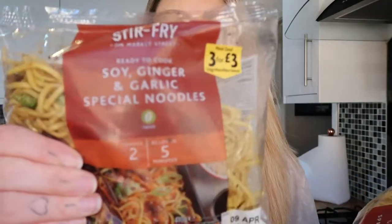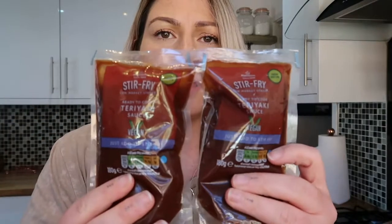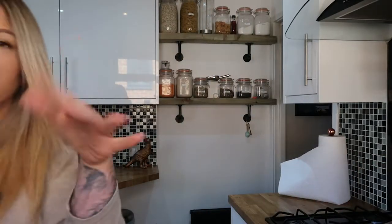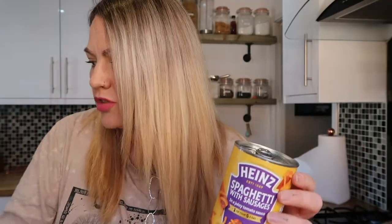I also grabbed some soy ginger garlic noodles — I've had these before and they're honestly so, so good. To go with the stir fry I got two packs of teriyaki sauce. Moving on to store cupboard items: Millie, Joe and Jim are big fans of tinned spaghetti and sausage and beans and sausage, so I grabbed a bunch of those for them.